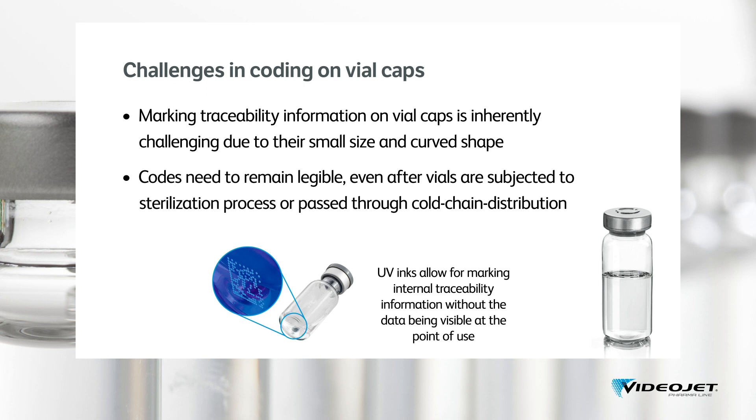Marking vials with ink-based technologies could be challenging in the case of vaccines. They are stored in a temperature-controlled environment to avoid decrease in effectiveness until they get administered. During distribution in this environment, there is a risk that codes may not adhere throughout without smudging.